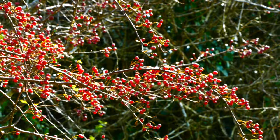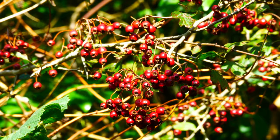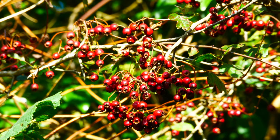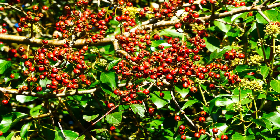Back in September I showed you the rowanberries, the first fruits to ripen. Now it's the turn of the hawthorn to lay on a feast for the local birds, especially the blackbirds. By the end of November they'll be stripped bare. If they miss any, they'll soon be gobbled up by redwings migrating down from the north.